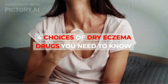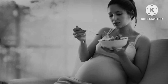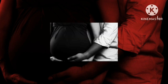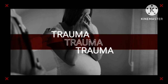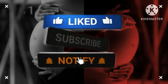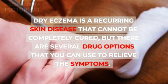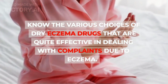4 Choices of Dry Eczema Drugs You Need to Know. Dry eczema is a recurring skin disease that cannot be completely cured, but there are several drug options that you can use to relieve the symptoms. Know the various choices of dry eczema drugs that are quite effective in dealing with complaints due to eczema.